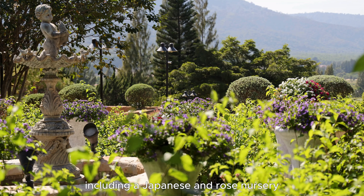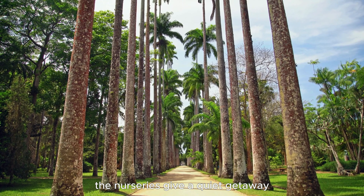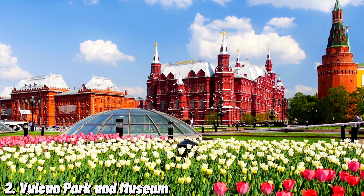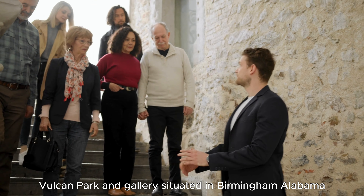Number 1: Birmingham Botanical Gardens. Birmingham Botanical Gardens, situated in Alabama, USA, spans 67.5 acres of captivating vegetation. Laid out in 1962, it highlights over 25 remarkable gardens, including a Japanese and Rose garden. Hosting educational programs and events, the gardens provide a quiet escape and contribute to botanical research and conservation efforts.